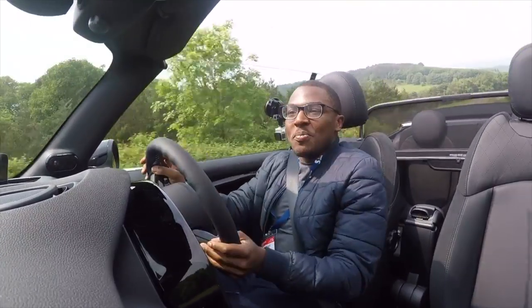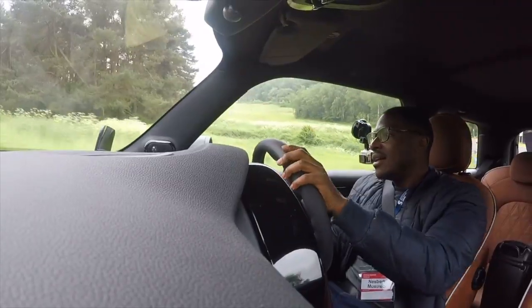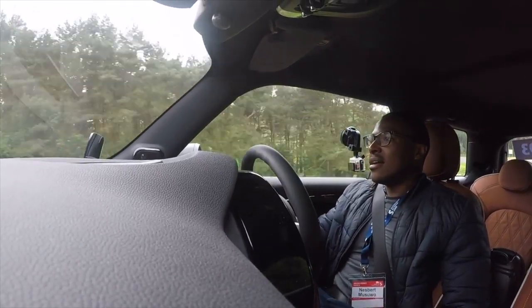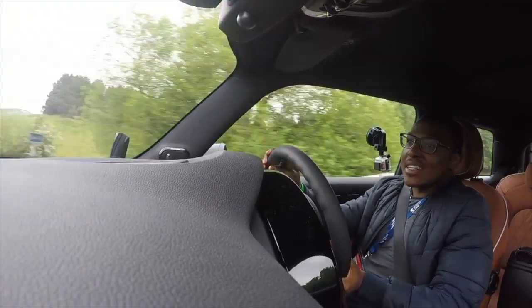I love the fact that you can hear the turbo wastegate. Those pops and bangs are fantastic. I hope the cameras are picking it up.